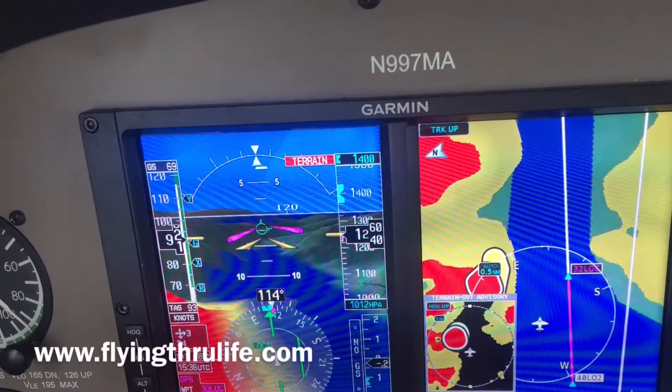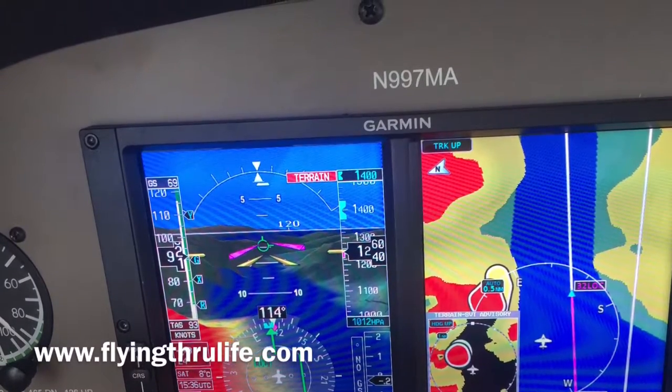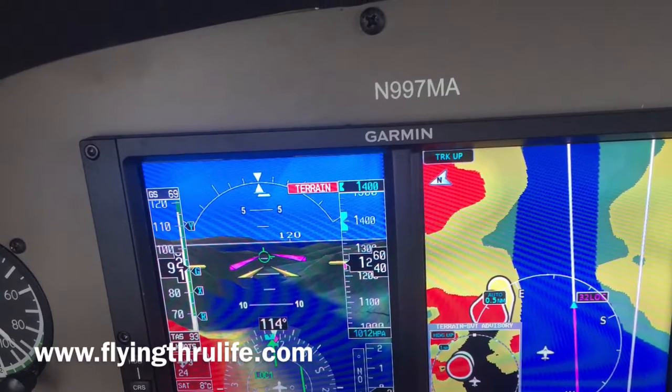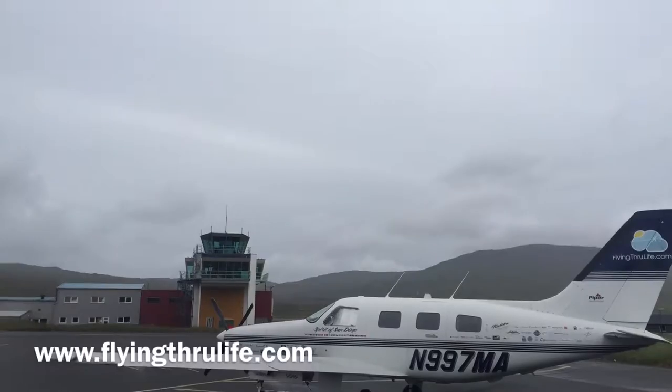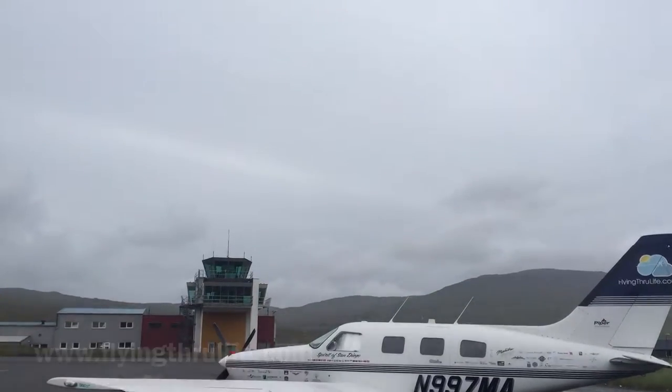My Garmin primary flight display painted the danger areas around me red, which were higher than the plane. Nonetheless, I landed safely at the airport and was relieved to break out of the weather.